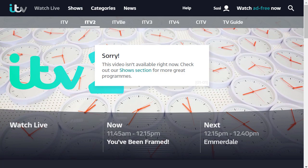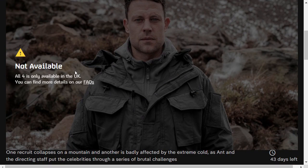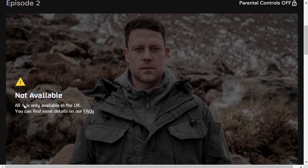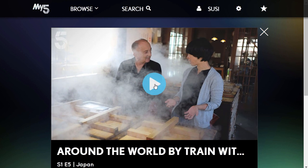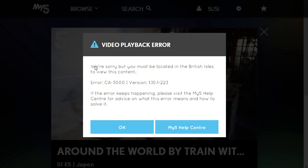Let's go to Channel 4 then — My4. If I want to play a video here, it says 'Not available. All4 is only available in the UK.' And here at My5, if I want to watch a video, I also get an error message: 'We're sorry, but you must be located in the British Isles to view this content.'